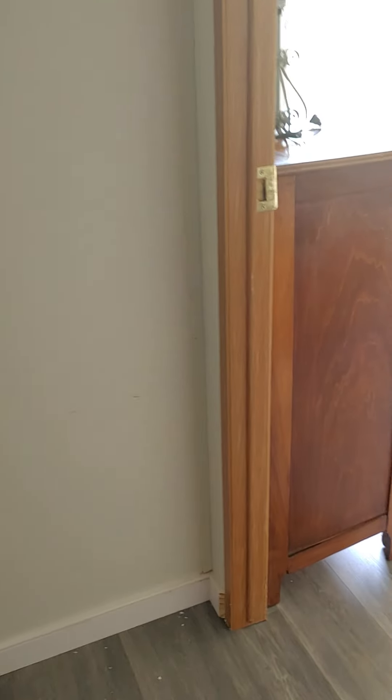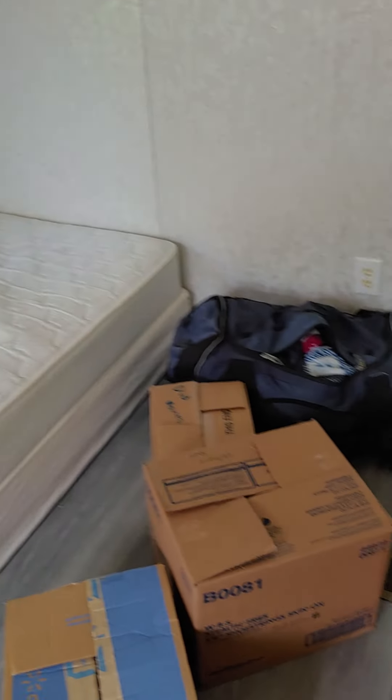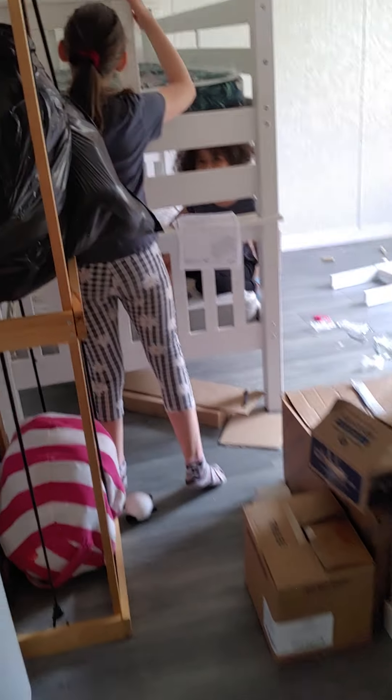This is the other bathroom that we have, and then down this hall are the kids' rooms. This is going to be my son's room — it's a pretty good size room and the closet's pretty big too.